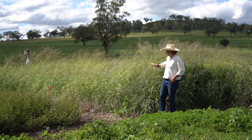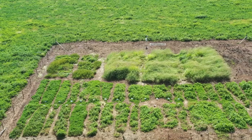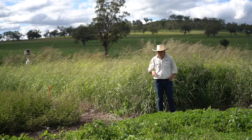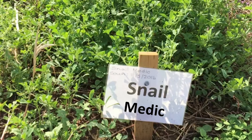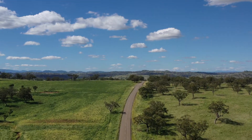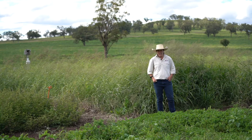We started off with the tropical grasses behind us, and we've got some key findings on how to successfully establish tropicals. Over here we have some temperate legumes, which we put in in 2016, just to see what legumes work well and also their persistence. Coming out of the drought, it's really good to see how these legumes have survived and got back into productivity again.